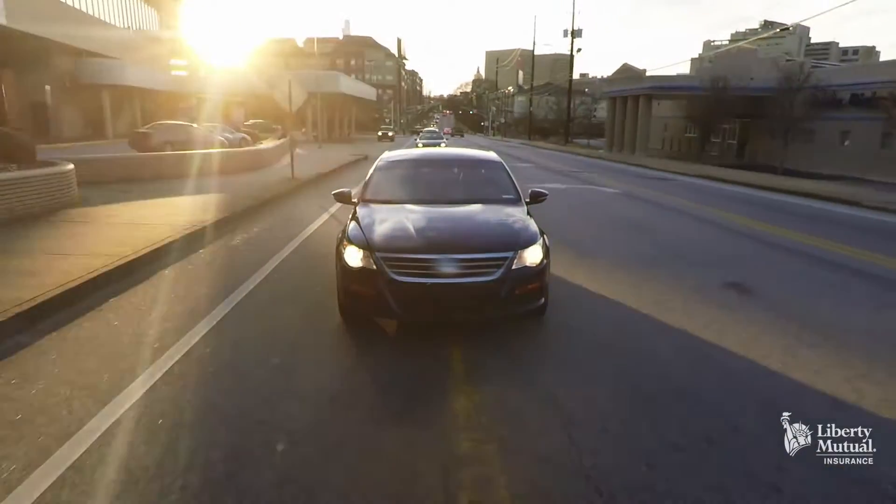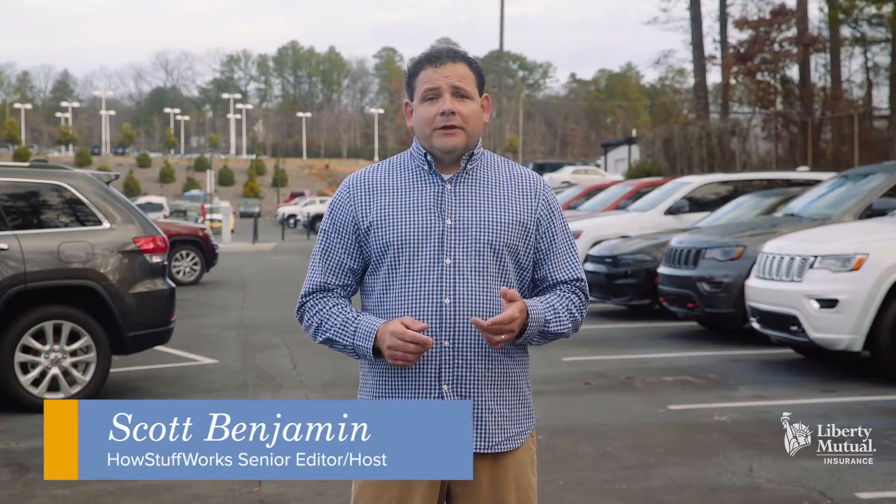Test driving a new or used car is something nearly everyone does, but most drivers don't really know what to do on that often too short trip around the block. We can help you get the most out of that all-important first drive. Let's start with the steps you should take before you grab the wheel.